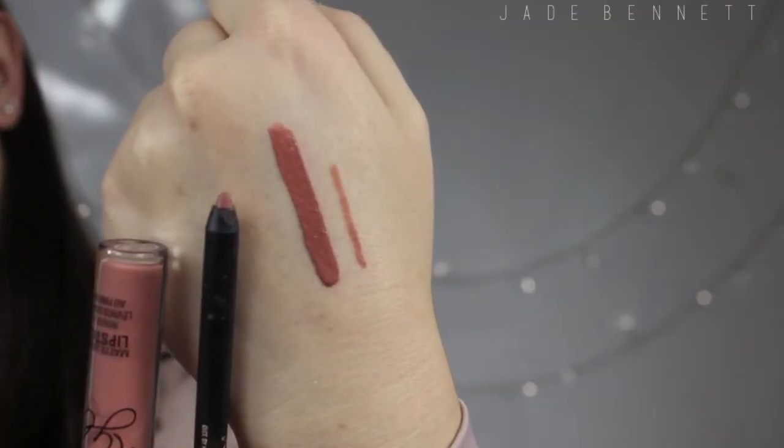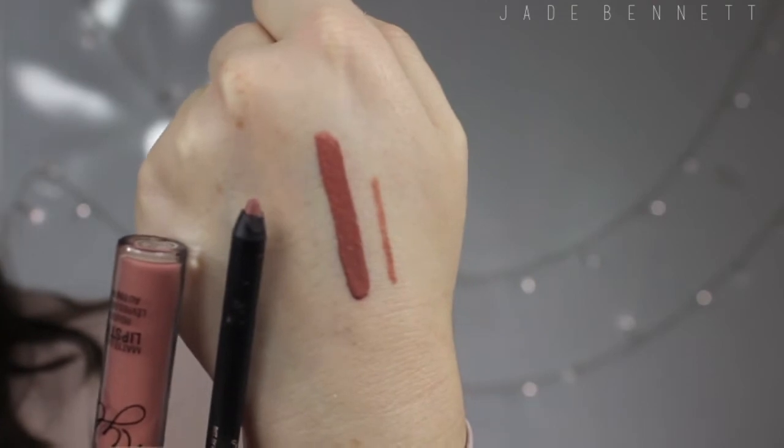I have a few similar colours to this in my collection but this has got to be the best one by far. It has that overpowering vanilla smell but I enjoy it. All of the lip liners and matte lipsticks have the same texture and they do kind of sink into your creases in your lips, so make sure to put a little bit of moisturiser on there so they sit better.